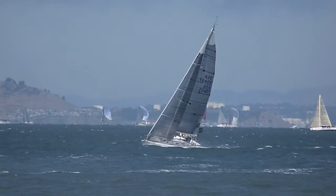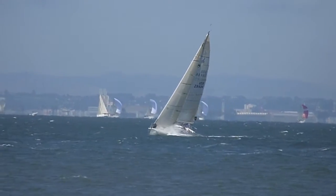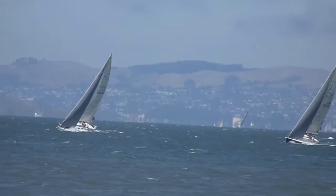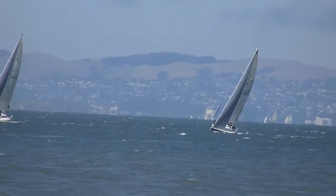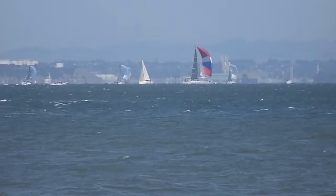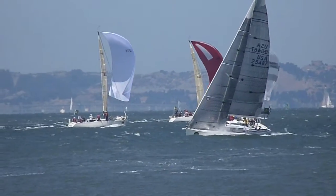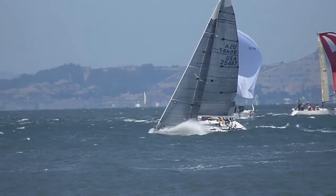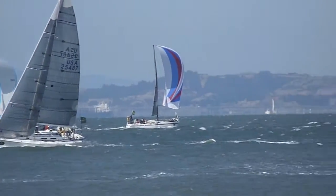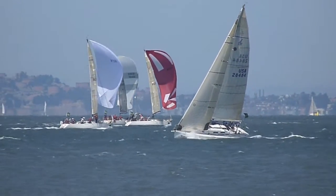J120 fleet is headed this way now. Pretty spaced out — looks like 8 to 10 boat lengths or more between all of the boats. The fleet is looking real good upwind, with the lead boat 8 to 10 boat lengths ahead of the second place boat.